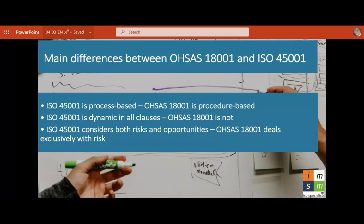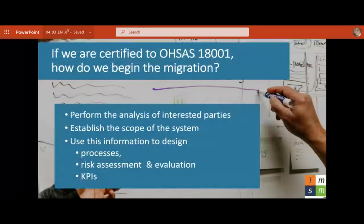When you think of Plan, Do, Check, Act, the standard increases and improves because people continue to look at how things work. If we are certified to 18001, how do we begin the migration? We perform an analysis of interested parties, establish the scope of the system, use this information to design processes, conduct risk assessment and evaluation, and define the key indicators. Those steps begin our migration.